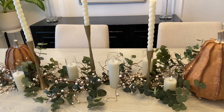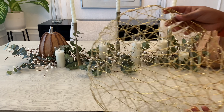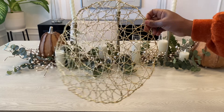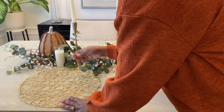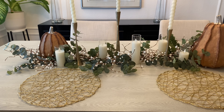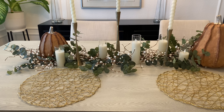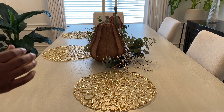To continue building our fall tablescape, we're going to create our place setting. I'm going to start off with these gold mesh place mats that I got from Target a few years ago, using that as the base for our place setting. Since my table sits six people, I'm going to be setting up my tablescape for six.